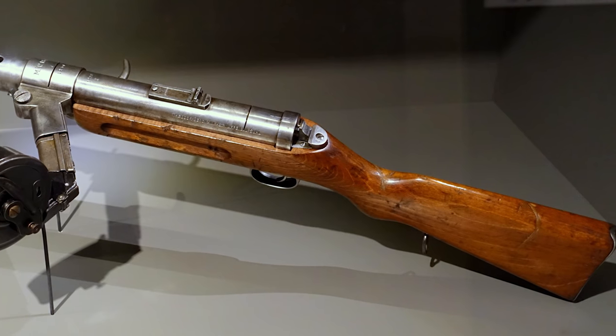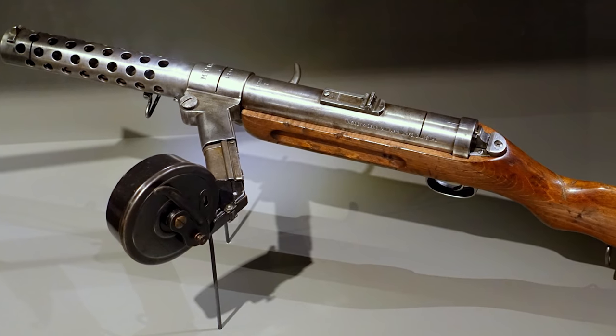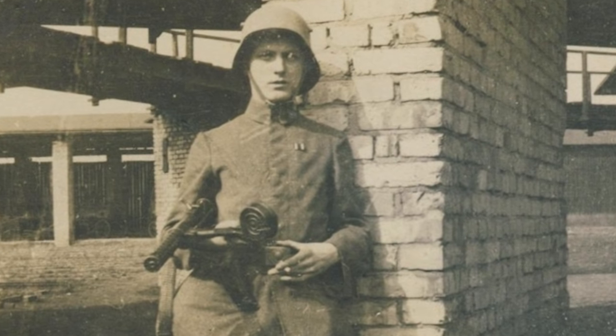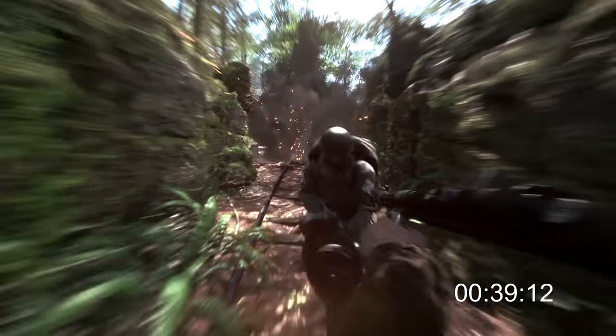The next scene is shown from the perspective of someone carrying the MP18, which was the first submachine gun widely used in combat. It was introduced as the primary assault weapon of German storm troops in 1918, and at least 5,000 were used during the Kaiserschlag, the last big German offensive on the western front.